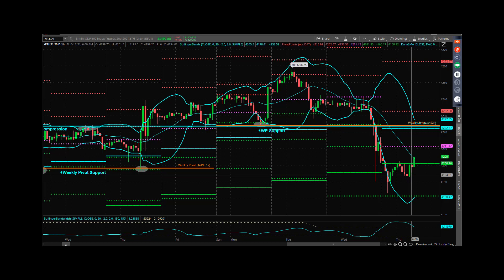Volume weighted average price right now is coming in at 41.96. Proprietary moving average: 97.71. Your five-minute mid is 41.99. 20-day simple: 42.01. And hourly mid: 42.04.